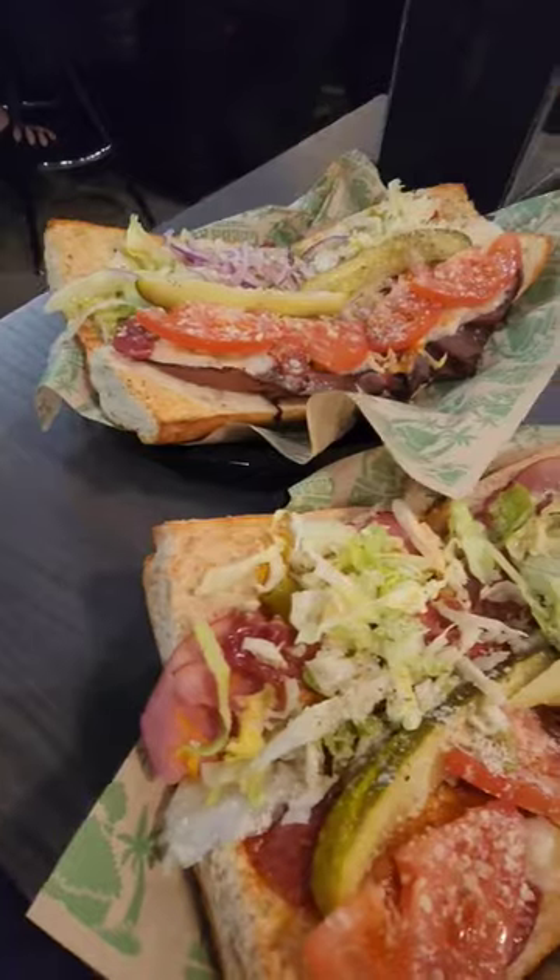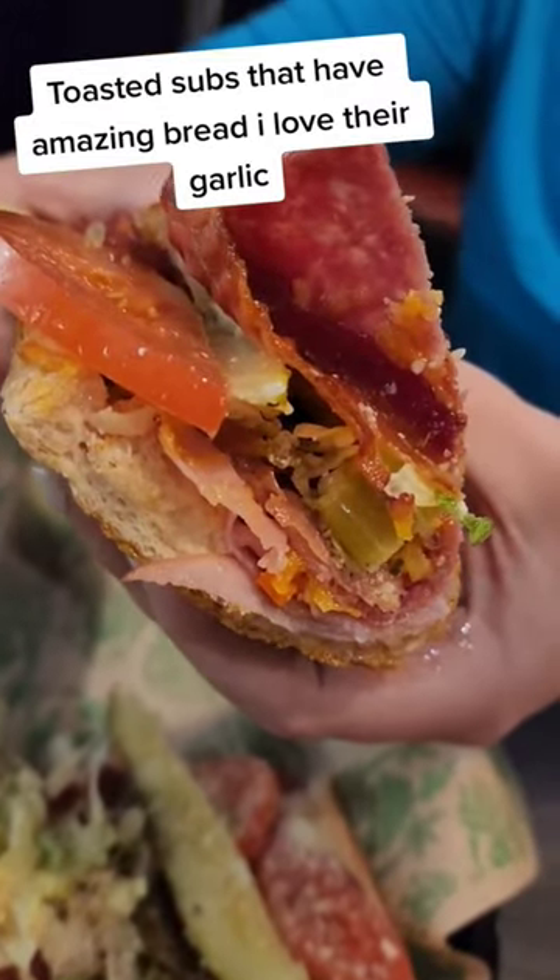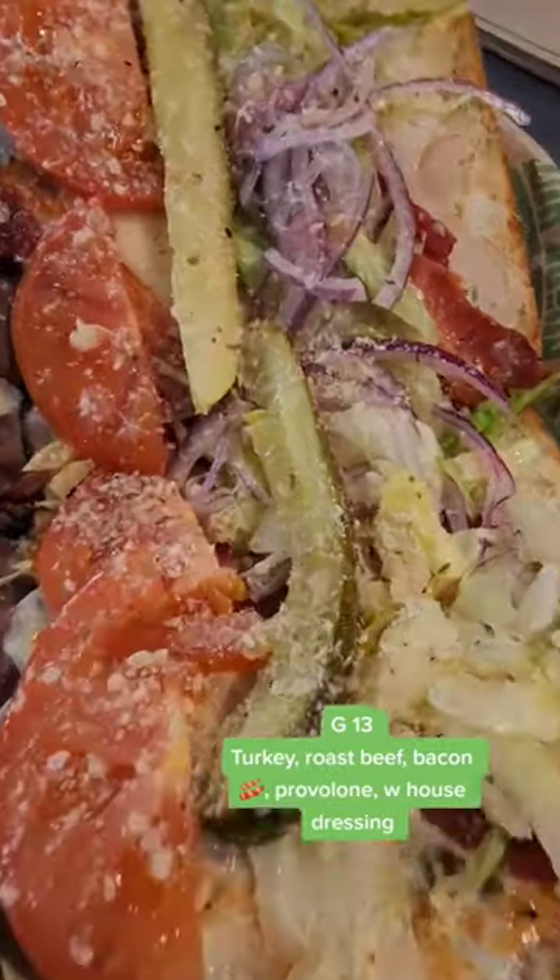This location has a full bar, which is absolutely awesome. But let's get to why we are here — Shiba Hut toasted subs. Do yourself a favor and get the garlic bread. You will not be disappointed, unless you hate garlic, and then you will be.